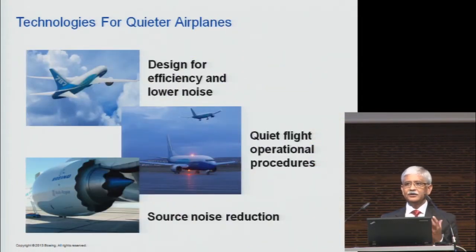The way we approach the noise solution is a three-prong approach. We first start by designing the airplane so it's not only efficient, but also quieter. Then we put in specific noise features like chevrons, jointless acoustic inlet barrels, and so on, specifically for noise. And then operational procedures — though in this particular presentation, I'm going to cover efficient design of the airplane and specific things we do for noise reduction.